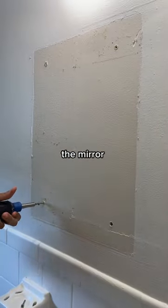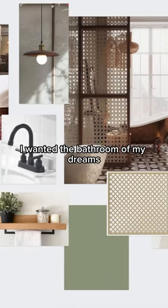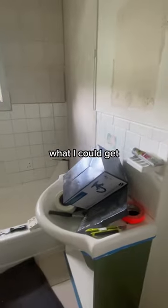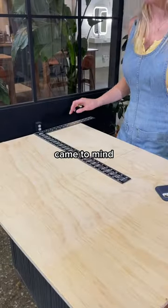Changing out the hardware and the fixtures was also a must — like the sink, the mirror, and the light. But to me this still wasn't enough. I wanted the bathroom of my dreams, or at least what I could get given the circumstances and the space that I do have.